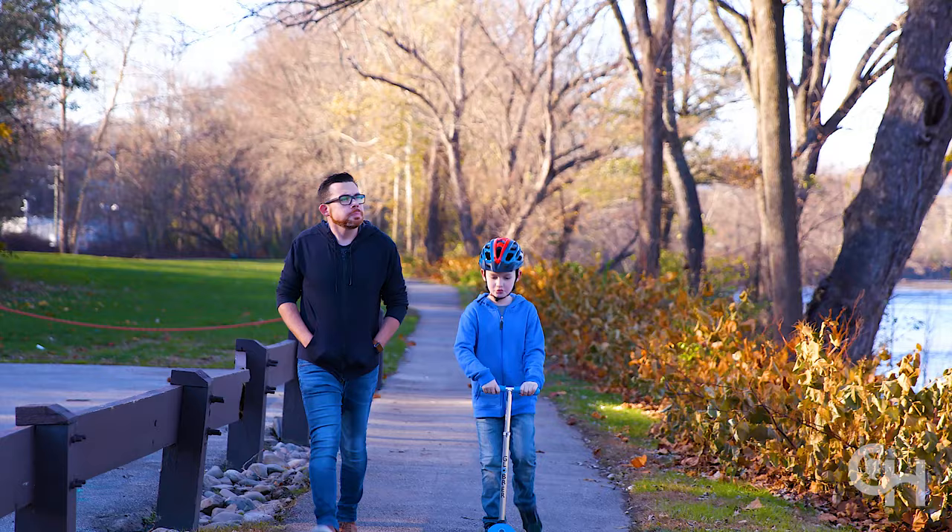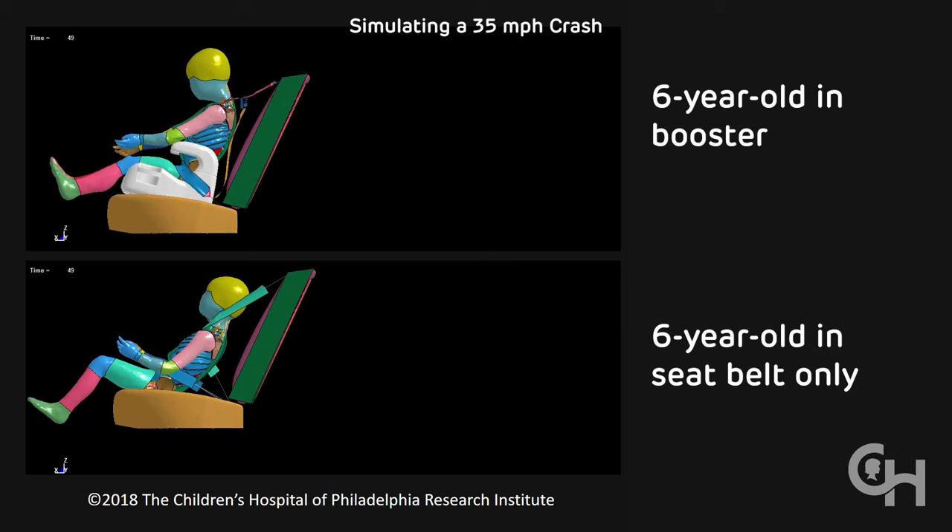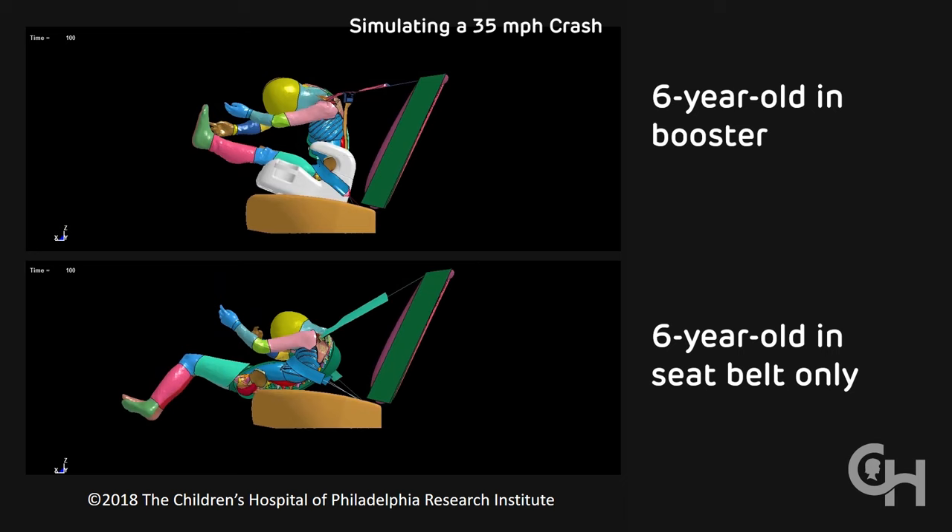As your children grow from toddlers to school-aged, the way you keep them safe in your car changes as well. Research shows securing your four to eight-year-old kids in belt positioning booster seats with both lap and shoulder seatbelts, instead of seatbelts alone, reduces the risk of serious injury by half.